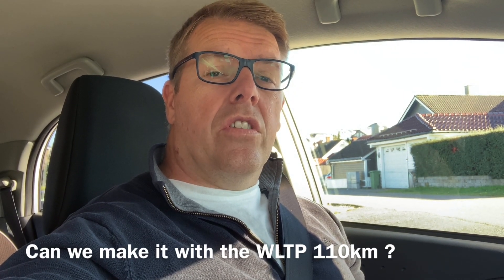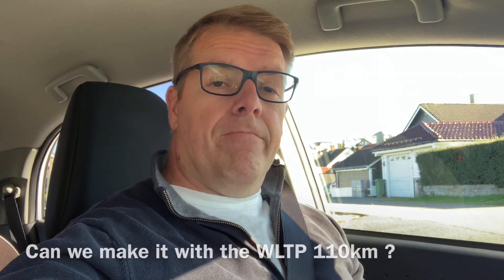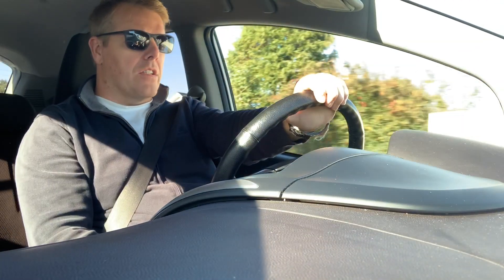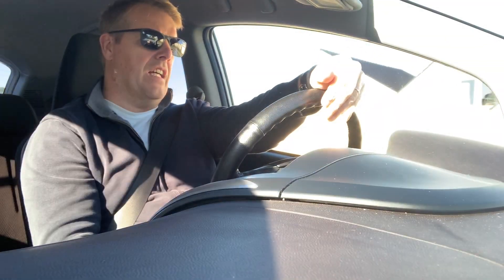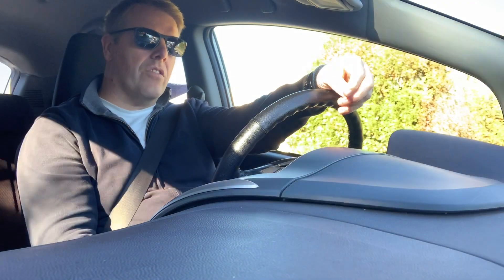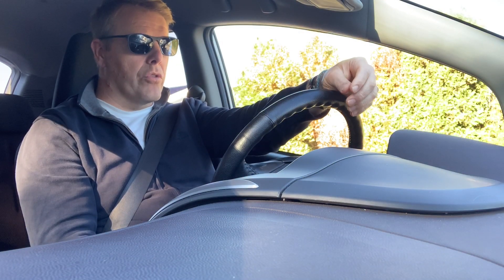The NEDC rating is too optimistic. The newer WLTP calculation sets this car to 110 kilometers. Today it's 12 degrees Celsius, it's October, and we're just gonna see how long we can take it. To optimize range, the weather is nice and dry. The problem is I have my winter tires on already, which gives more friction and less range.